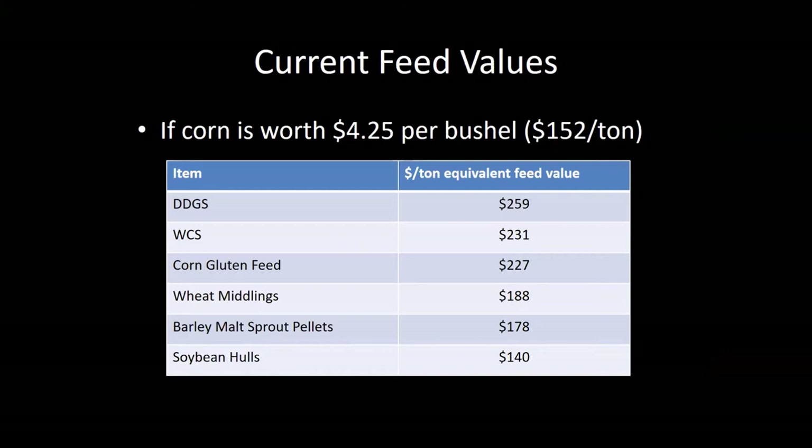Wheat middlings right now you can purchase in our part of the world for around $130 a ton, and the value on a $4.25 corn equivalent is $188. That's just another indication that a lot of these feed commodities are relatively inexpensive at this point in time, particularly in the case where forage or hay is limited after this long dry winter — close to and in the middle of this drought region, especially after all those fires. Hay is very difficult to find and it's really expensive right now, which makes these concentrate feeds a good alternative from a cost standpoint.